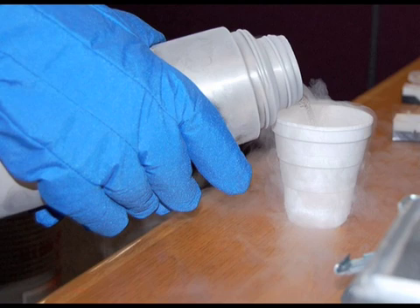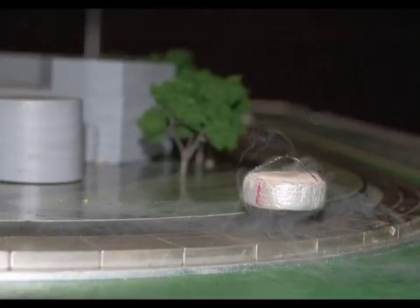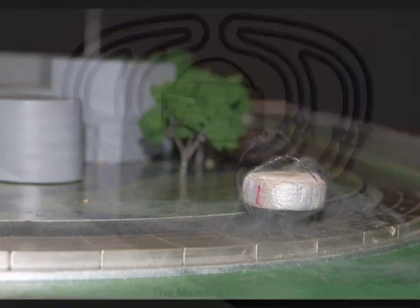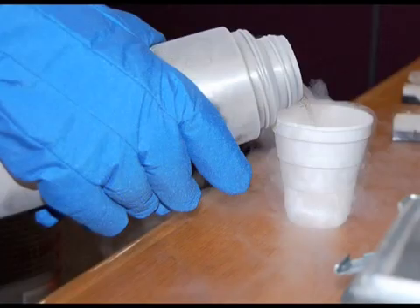As the liquid nitrogen absorbs heat from the puck, it boils off as a gas. That smoke you see isn't the gas, though — it's just water condensation, plain old fog. The nitrogen gas is invisible. Now when we place the cold puck on the magnetic track, it floats above it. This is called magnetic levitation and occurs because of something called the Meissner effect, which is one of the special properties of superconductors. This means the superconducting puck expels the magnetic field coming from the track, so it floats above the track.